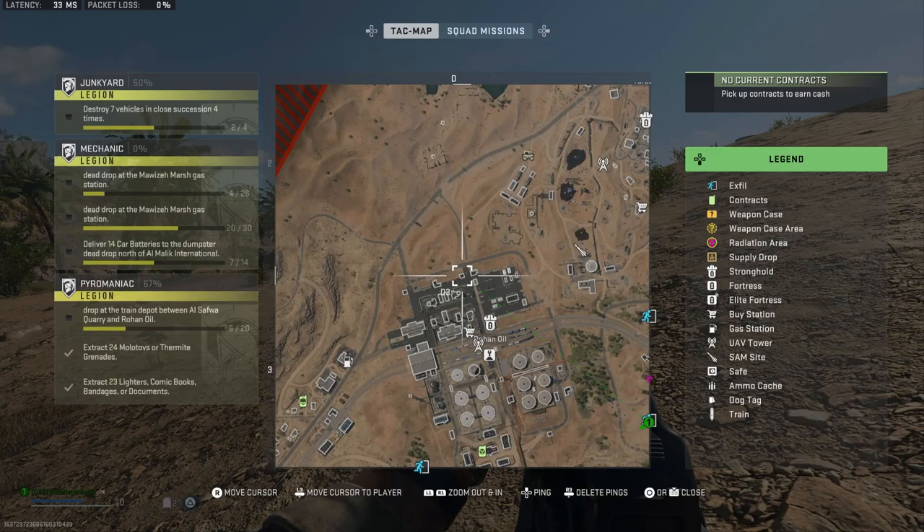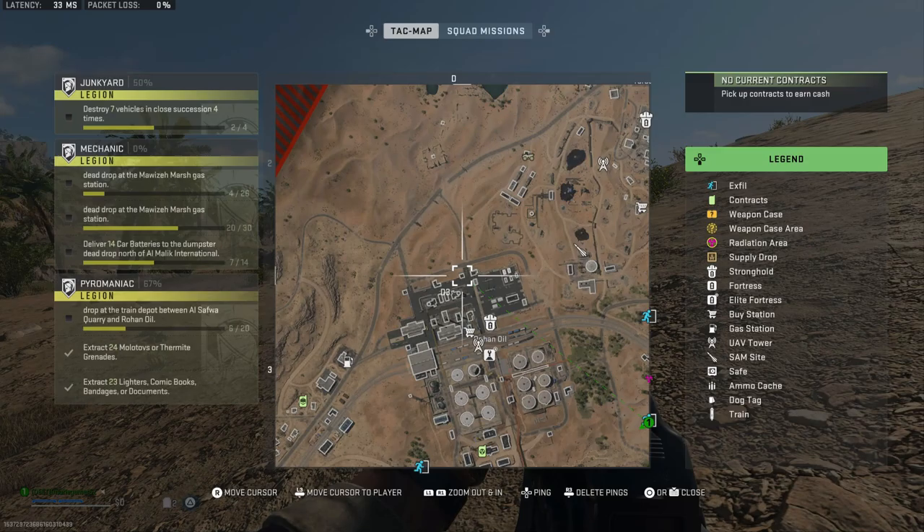You need to go right here to this building on the north side of Rohan Oil. It's this guard jack right here by the gate. Open it up and you will get a duffel bag, a locker, a computer and some other valuable loot.